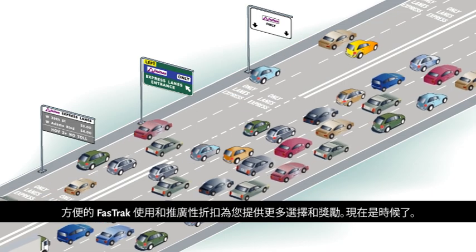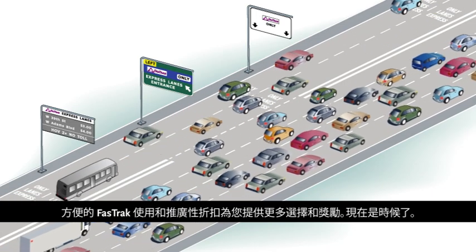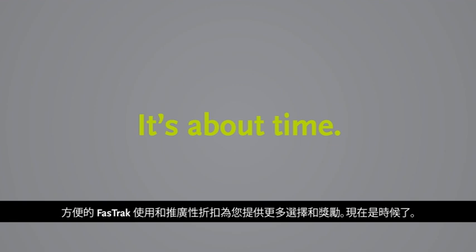Convenient Fast Track access and promotional discounts mean more choices and more rewards for you. It's about time.